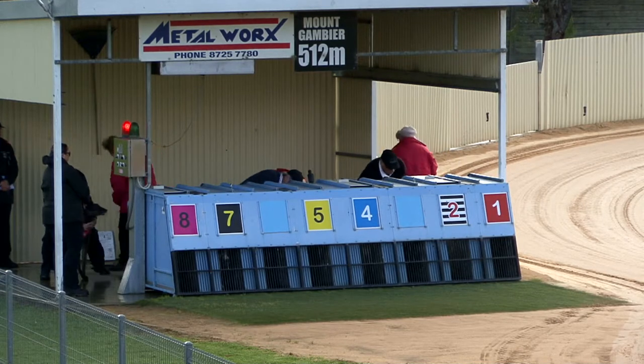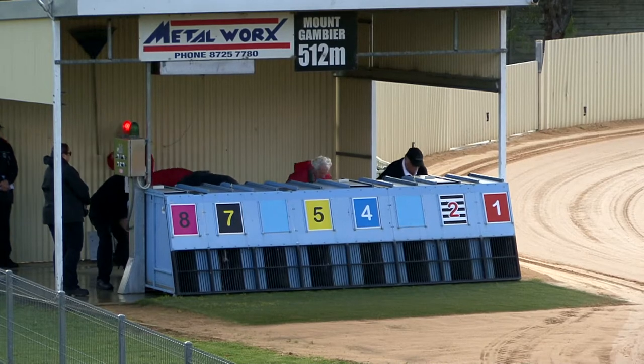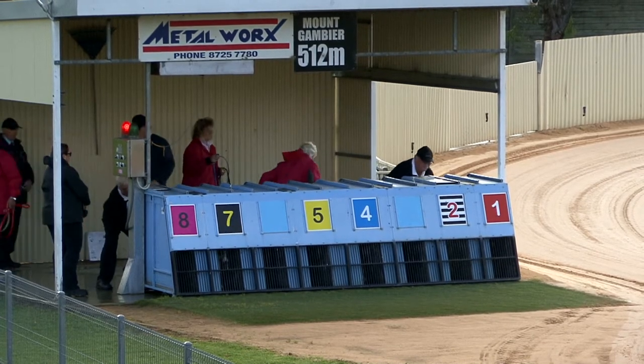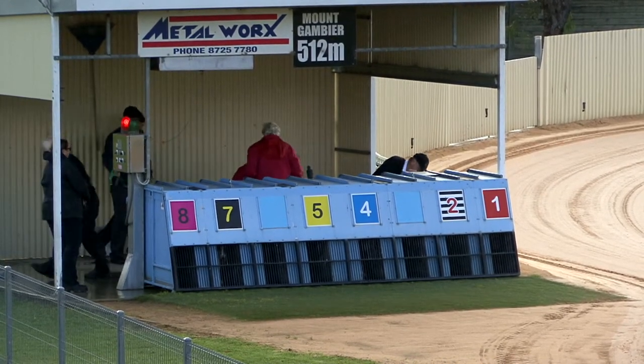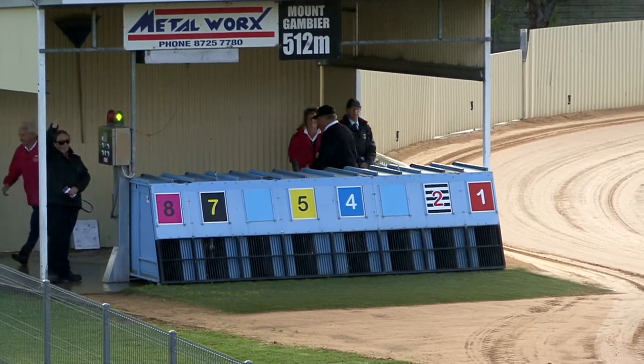Boxes two and four. Cadillac Prince from box four, our favorite way to win the race, $2.15. $2.70 Compton Brett after opening $3.10, the last of these being loaded away. Just about set.